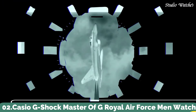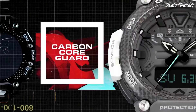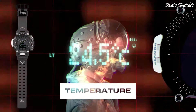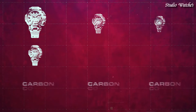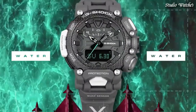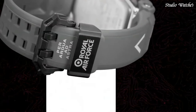Number 2. Casio G-Shock Master of G Royal Air Force Men's Watch. Japanese Quartz Movement in .5635 caliber. Carbon Case of Round Shape. Case Dimensions are 54.1 mm in diameter and 18.3 mm in thickness. The dial of this Casio watch is LCD gray. Display Type: Analog Digital. This timepiece has mineral glass.